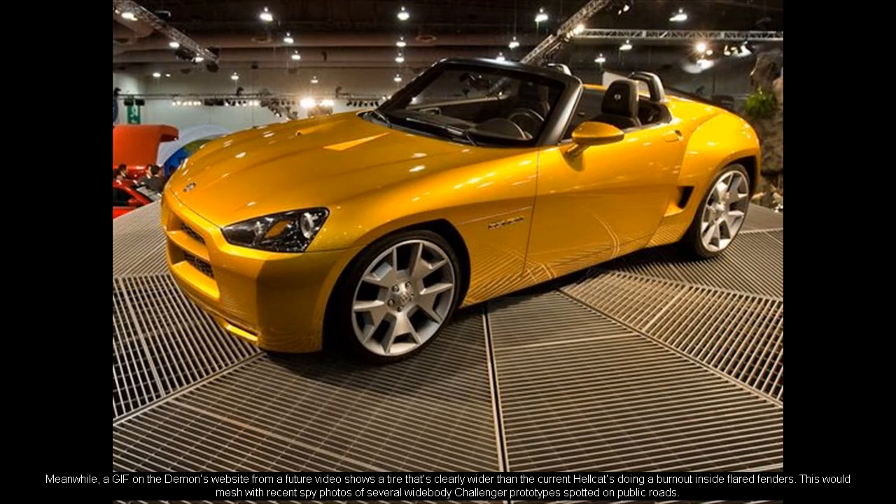Meanwhile, a GIF on the Demon's website from a future video shows a tire that's clearly wider than the current Hellcat's doing a burnout inside flared fenders. This would mesh with recent spy photos of several widebody Challenger prototypes spotted on public roads.